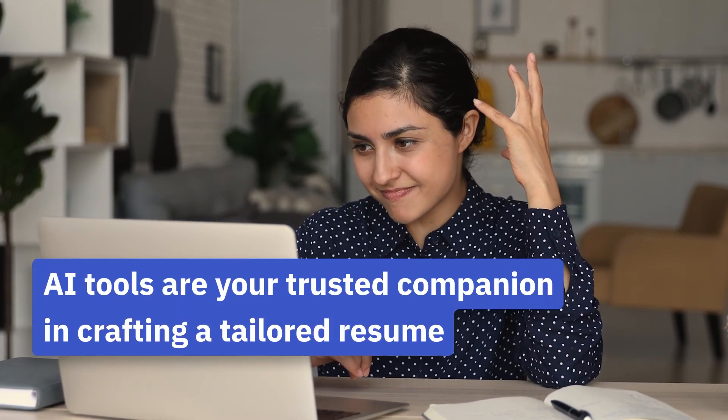Struggling with your job search? Take your resume to the next level. Look no further than ChatGPT, your trusted companion in crafting a customized resume.